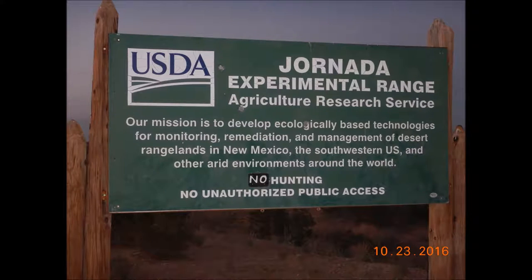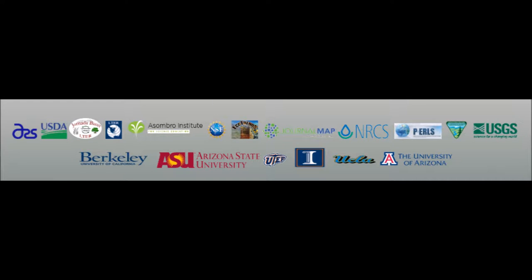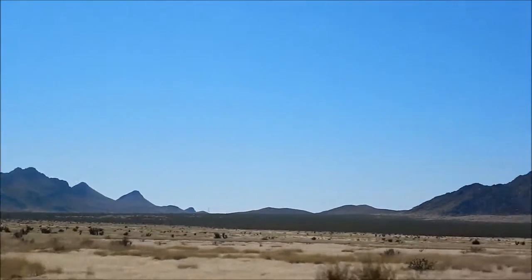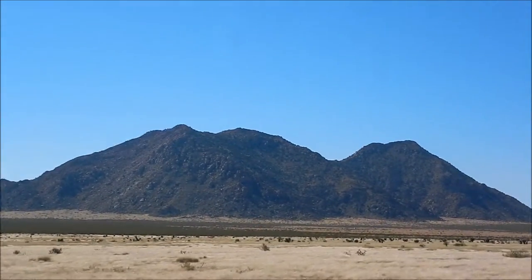Jornada Long-Term Ecological Research Station is located near Las Cruces, New Mexico. There are many research projects going on through the LTER network, the U.S. Department of Agriculture, and labs from many universities. A great deal of focus has been on the impacts of the transition of the northern Chihuahuan Desert from grassland to shrub-dominated landscapes.